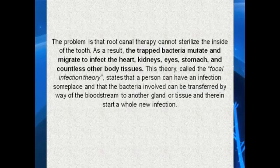By now you can understand that a root canal cannot be sterilized. As a result, the trapped bacteria can mutate and migrate to infect either your heart, kidneys, eyes, stomach, or countless other body tissues. This theory is called the focal infection theory — it means that a person can have an infection somewhere and the bacteria involved can be transferred by way of the bloodstream to another gland or tissue and therefore start a whole new infection.